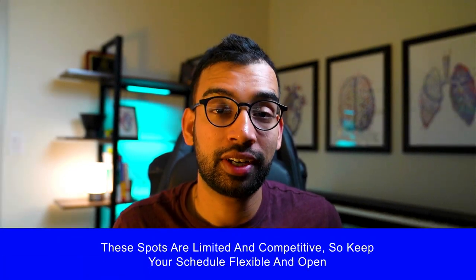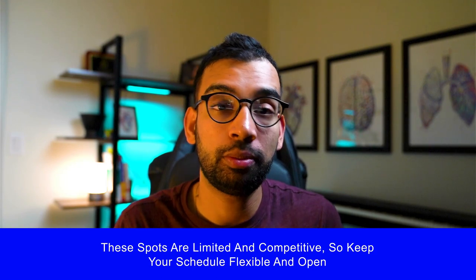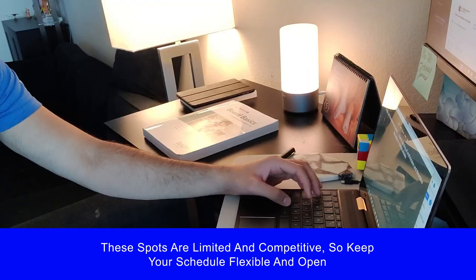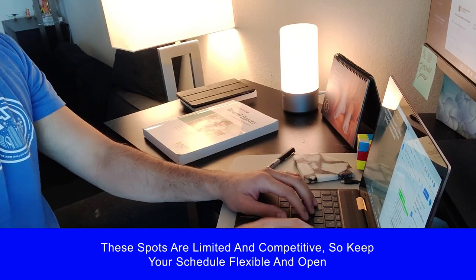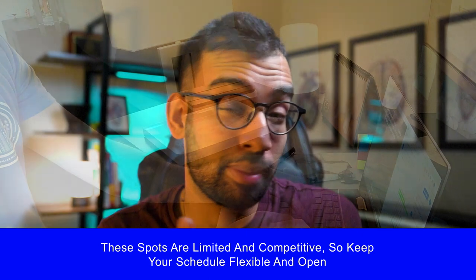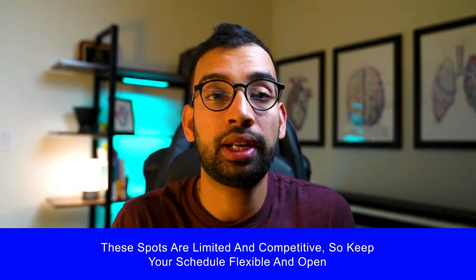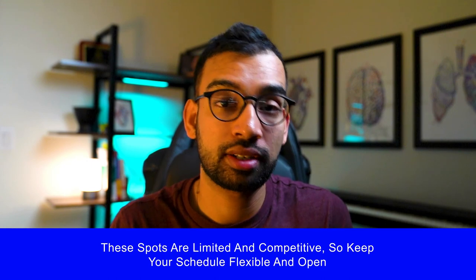Number two: because these spots are very limited and competitive, it's important to keep your schedule very flexible and open. When I applied to emergency medicine, I mentally prepared myself to have an away rotation anywhere from as early as July all the way as late as September. I managed to get one in August, but I had to be ready to shift and adjust my schedule depending on when I got that acceptance. This flexibility helps increase your chances of actually getting a spot, and thus increases your chances of getting that interview and matching.